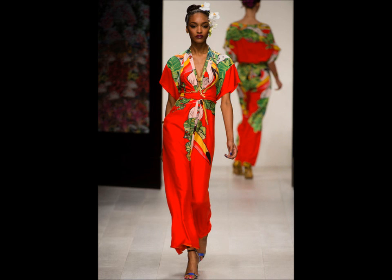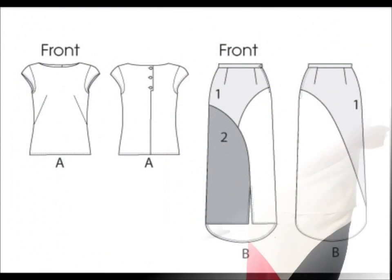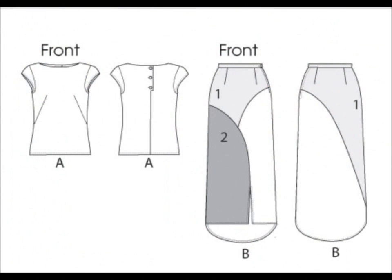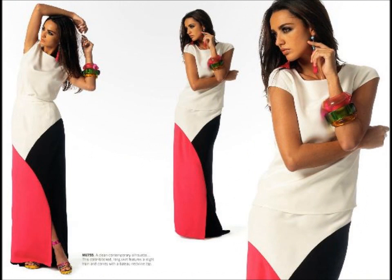6755 — this is interesting. The suggested fabrics are crepes, challis, ponte, knit, and double knit. I was thinking that maybe the woven was for the blouse and the knits were for the skirt, but then I noticed that the maxi skirt has a zipper and button — that's something to consider. If I were to make this skirt, I would want to make it in a knit, so I would probably omit the zipper.